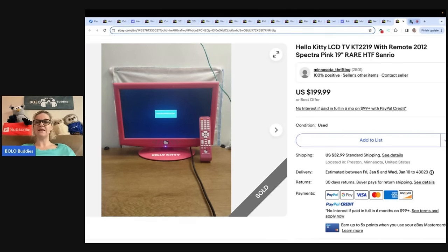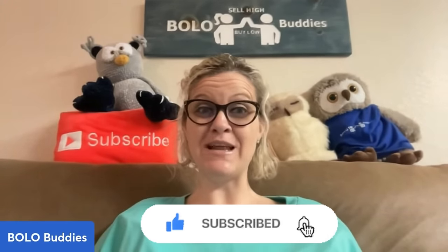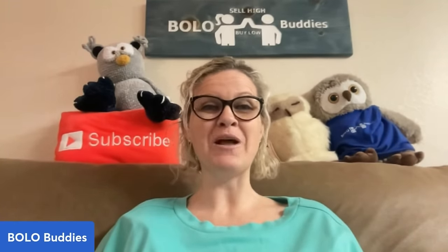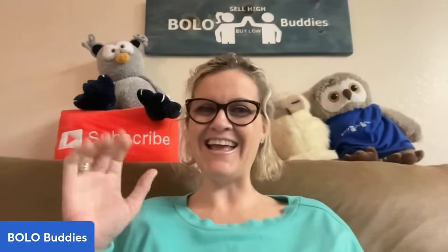Thank you so much for being here and thank you for watching. Please go over to the Facebook group — over 100,000 members are sharing their Bolos. It is a reseller group, so you're going to learn a lot about reselling on multiple platforms. I create videos where you guys can share your Bolos and get a shout out. Be sure to like, comment, subscribe, and share.